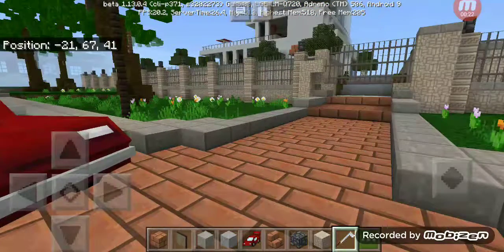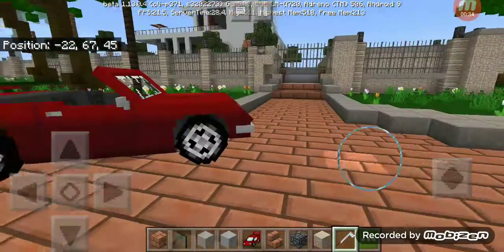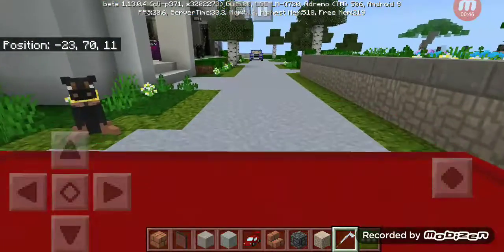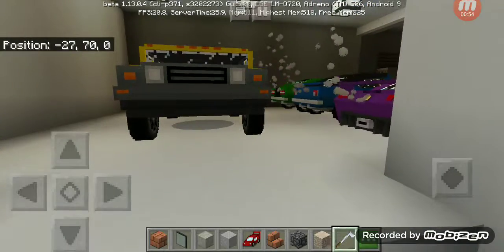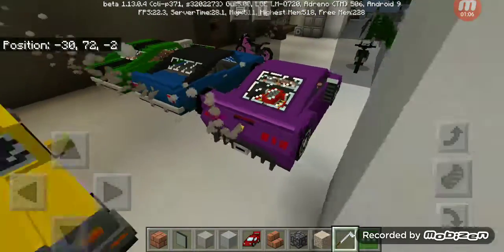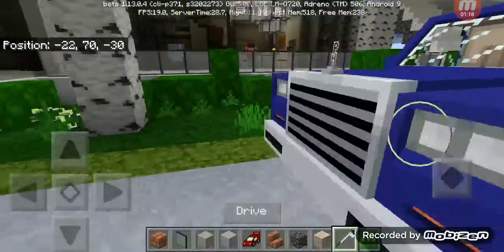It's a modern mansion, listed at 1.5 million dollars. It has six bedrooms, a nice big garage, and a big backyard. Shall we begin the tour? Let me just pull up in here. When you pull up, here is your garage — it's a four-car garage. He has a Rolls Royce limo or a Bentley limo parked up right here.